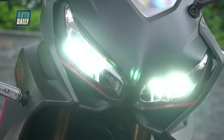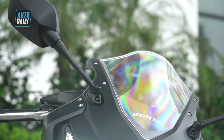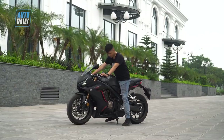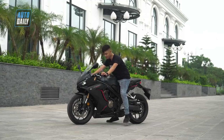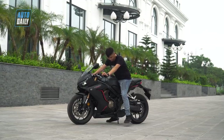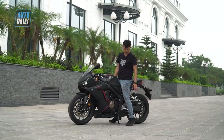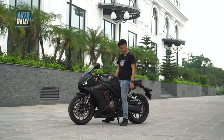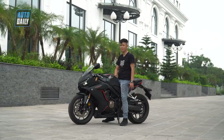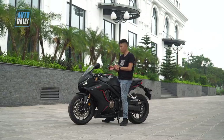Cái phần chắn gió phía trước được làm cao đẩy lên, anh em có thể thấy khi ngồi như thế này thì gió rất ngon. Duy cao 1m75, chống chân thì vẫn có thể chống được gần hết một bàn chân. Nói chung chiếc xe này, anh em nào mà cao tầm 1m63 hay 1m65 chỉ cần hạ 1 nấc phuộc thôi là ngồi vô tư, không vấn đề gì.